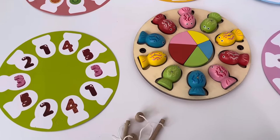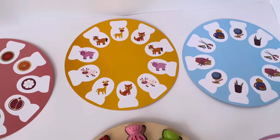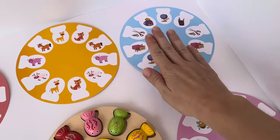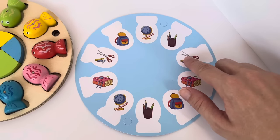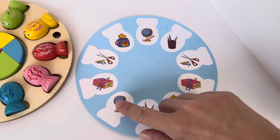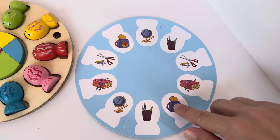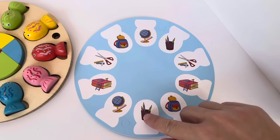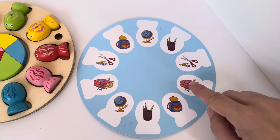What game are we gonna play first? We have the number game, fruits, animals, school supplies, or bugs. Let's do school supplies! I see matching scissors, I see matching globes, matching backpacks, matching pencils and a pencil holder, and lastly matching books.